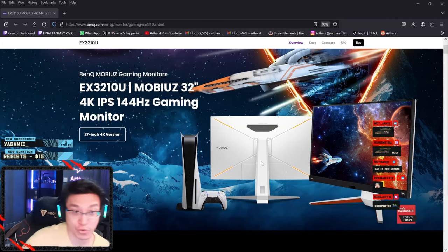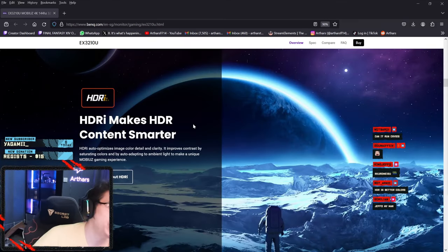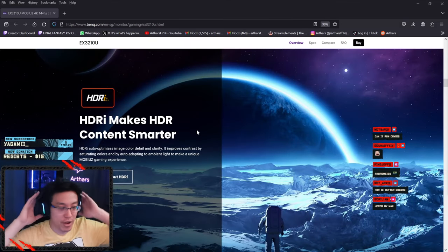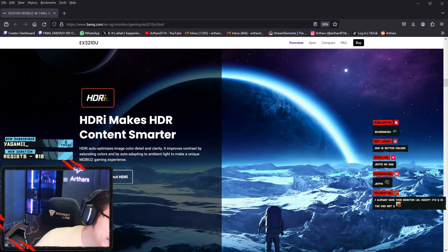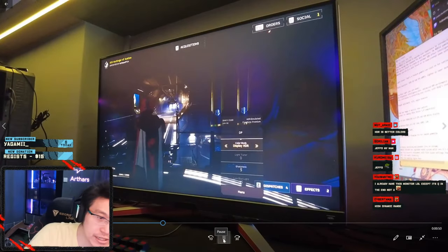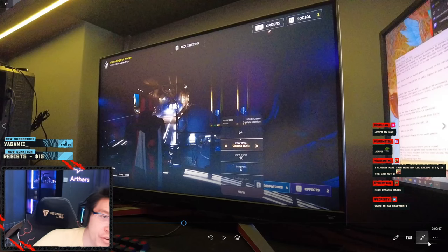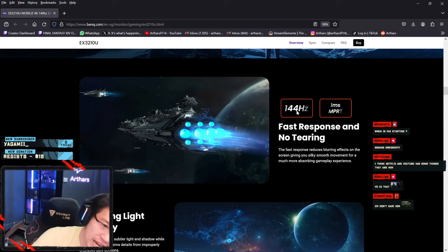This is the monitor — it's so nice. The stand is nice and easy to assemble. HDRi auto-optimizes image color, detail, and clarity, and improves contrast. It's mainly a difference if you're watching a movie or playing an RPG game where you want to enjoy the scenery.